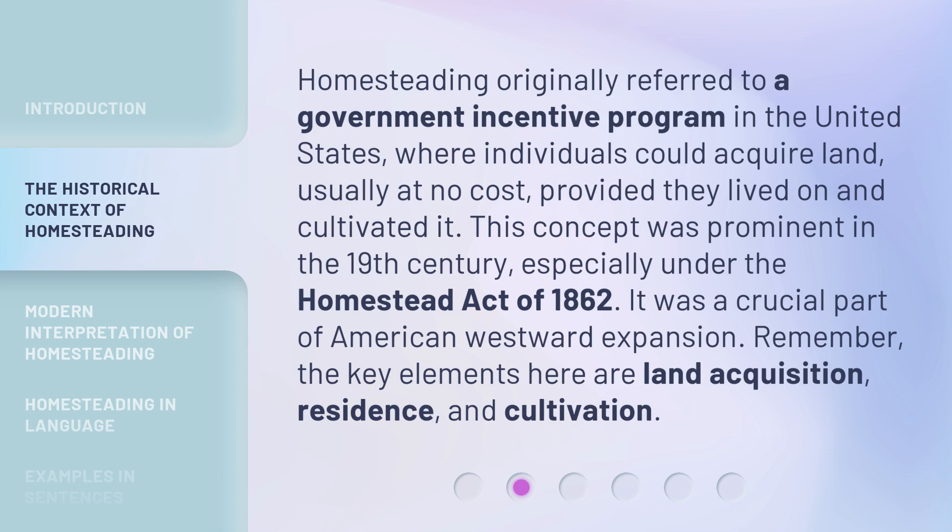Remember, the key elements here are land acquisition, residence, and cultivation.